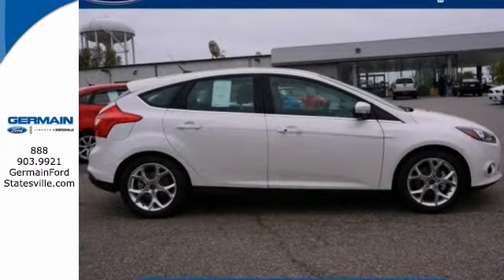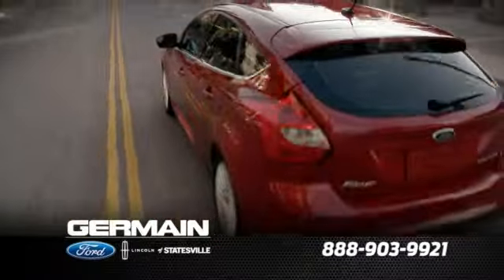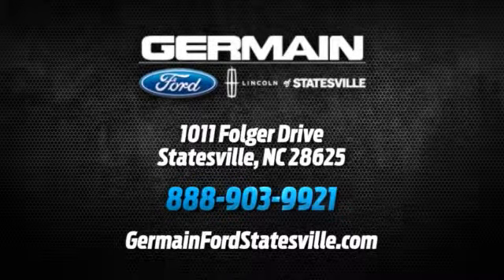Give us a call today — call, click, or stop in. We are conveniently located at 1011 Folger Drive in Statesville, North Carolina, on I-77 exit 49B.